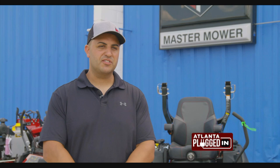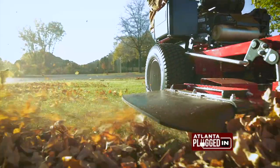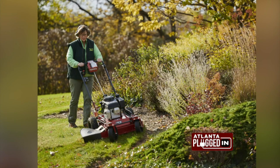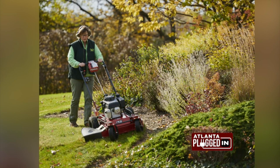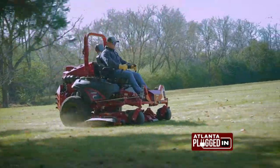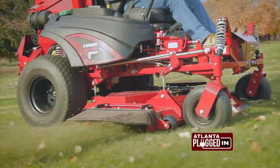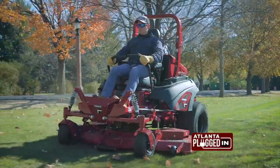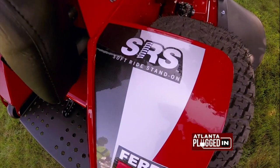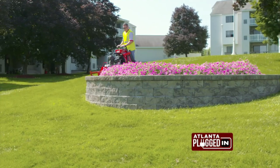Ferris offers three different series of mowers, the first being the walk-behinds. There's a 32-inch FW-15, perfect for a smaller residential lot or for the commercial operator needing a heavy-duty mower larger than a traditional push mower. Ferris commercial zero-turn mowers are for everybody, with deck sizes ranging from 48 to 72 inches and horsepower from 22 all the way to the industry-leading 40-horse Vanguard EFI. The Ferris SRS series of stand-on mowers — soft ride stand-ons — fits everything from small homeowner properties up to large acreage and commercial cutters.